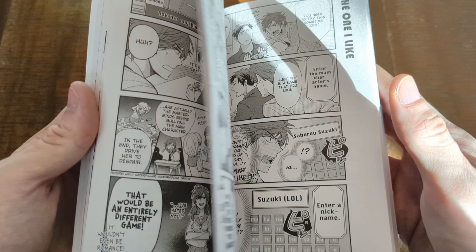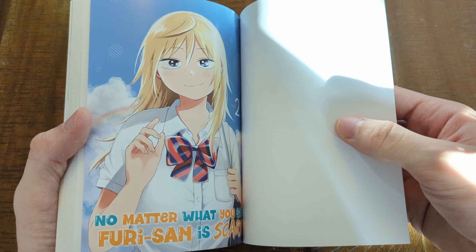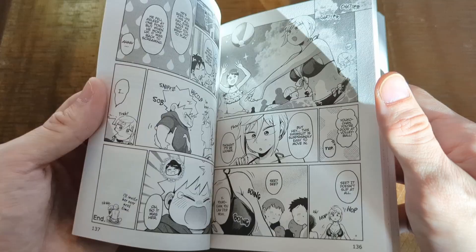No Matter What You Say, Furi-san is Scary volume two. I really hope that they do Furi-san justice in this manga because I really like her as a character. I'm invested in her for some reason, but she got shot down and judged so much in the first volume. I hope she gets treated a little bit better in this volume and that the story is done a little bit more justice overall. I think it was good but it wasn't where it could have been, so I'm hoping volume two does that for it.